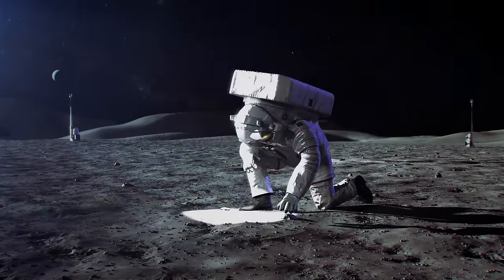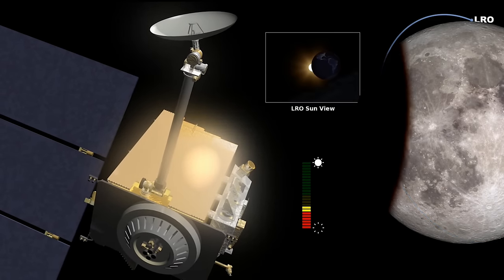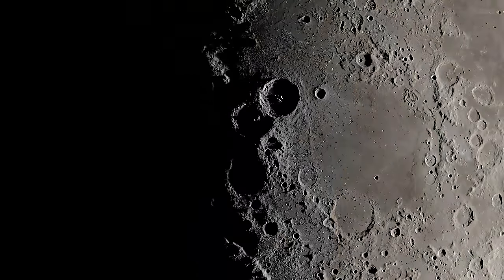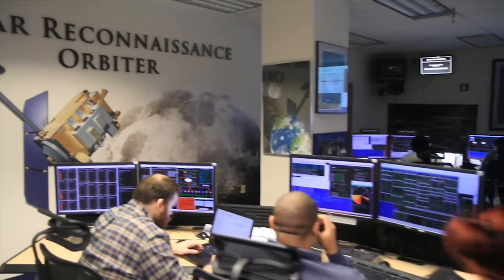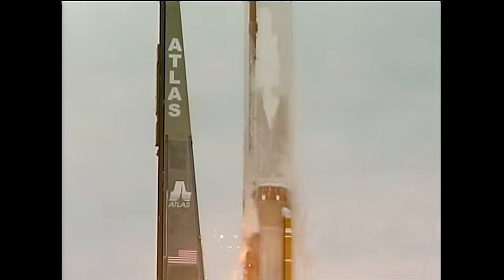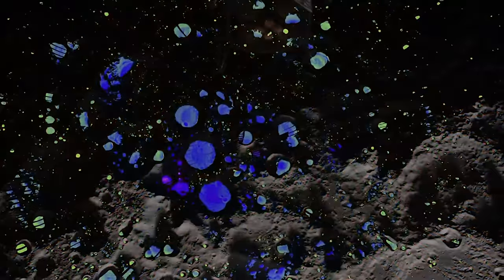We know the Moon in incredible detail, thanks in large part to NASA's Lunar Reconnaissance Orbiter, or LRO. LRO has been circling the Moon since 2009 — it's the longest-lived spacecraft there. Through tens of thousands of orbits and data from seven instruments, LRO has mapped the Moon's temperature, geology, and radiation environment, and is providing insight on how the Moon is changing over time. LRO is led by Dr. Noah Petro, a planetary geologist at NASA's Goddard Space Flight Center. LRO was launched as the opportunity to create a three-dimensional, high-resolution, high-definition atlas of the Moon — giving us the tools and data we need to make future missions successful.